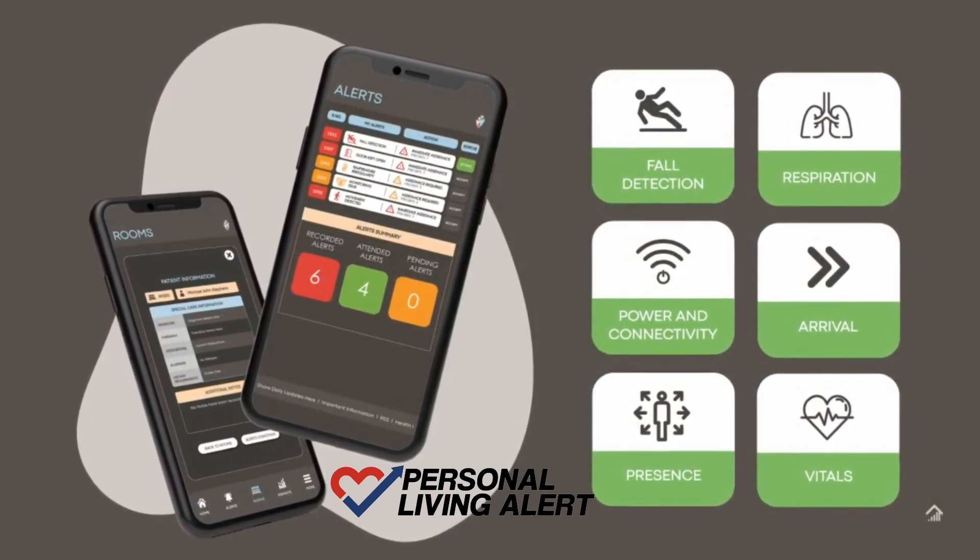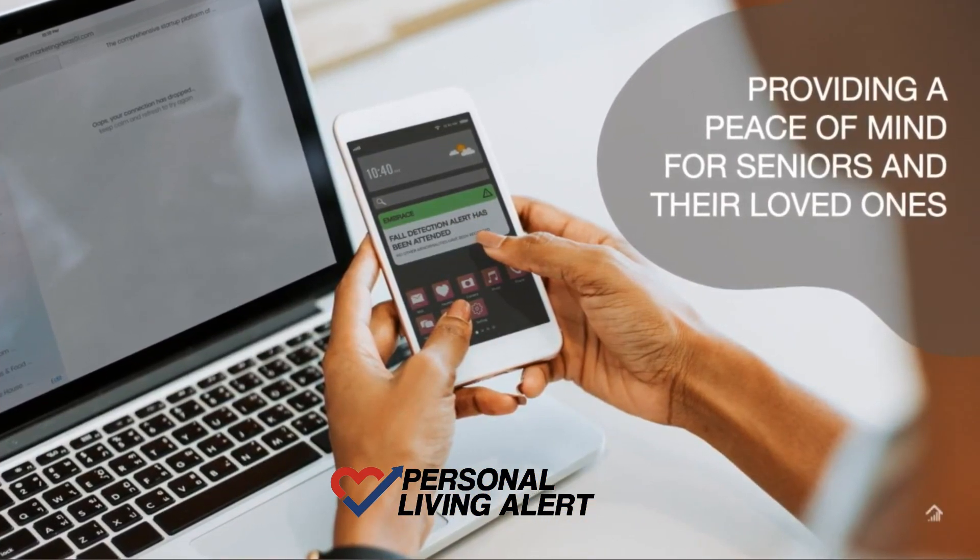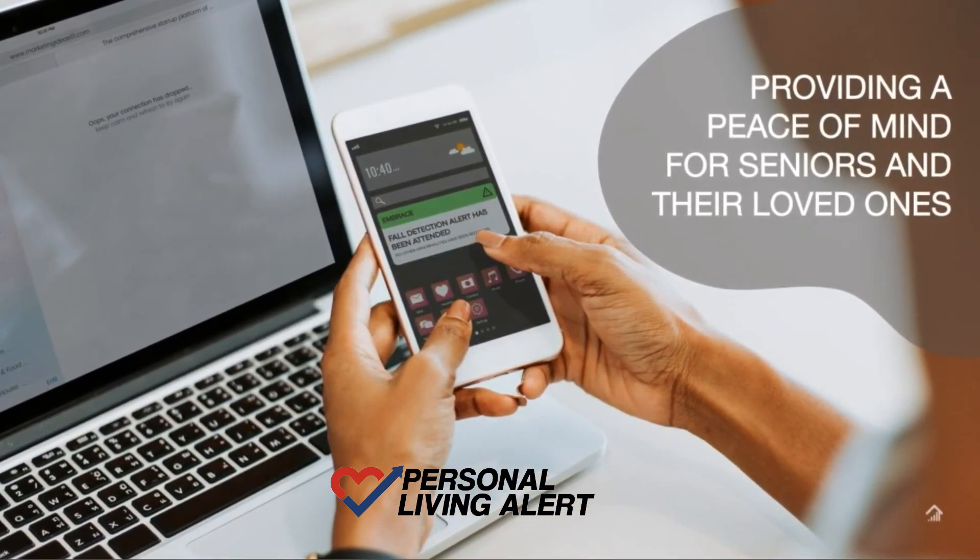Alerts occurring in the room of the senior are sent via SMS to a family member or a loved one to ensure that the seniors are safe at all times.